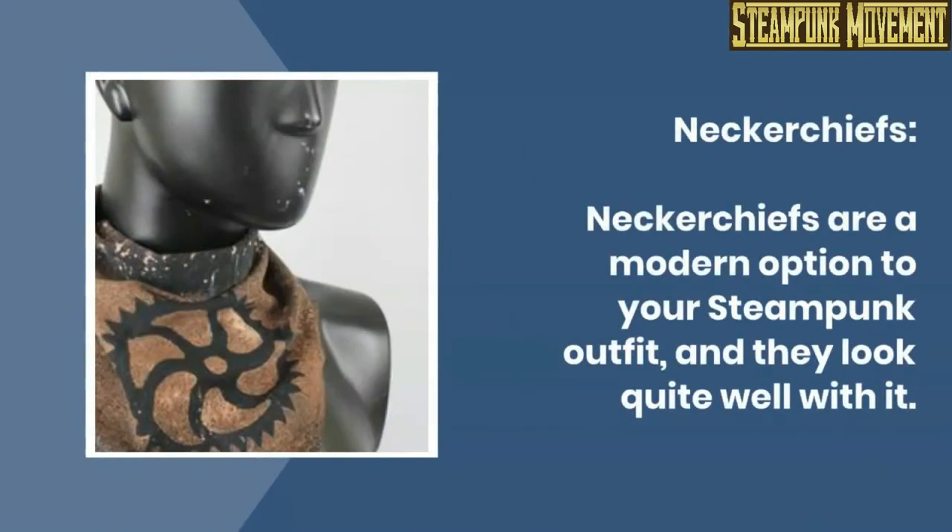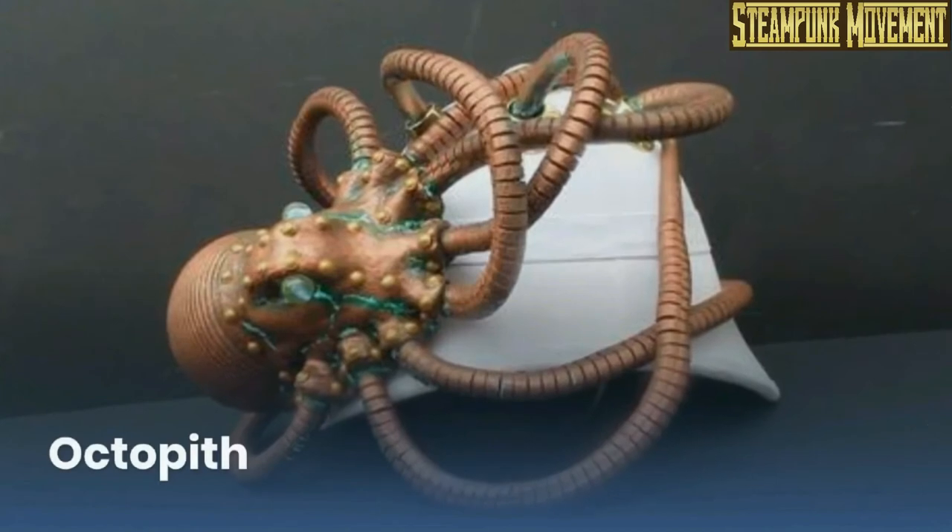Neckerchiefs. Neckerchiefs are a modern option to your steampunk outfit, and they look quite well with it. Octopus.